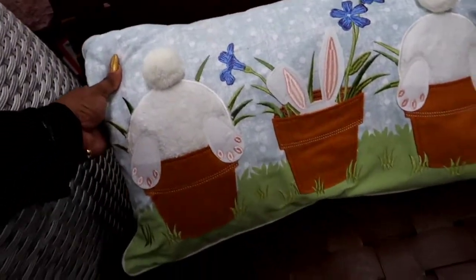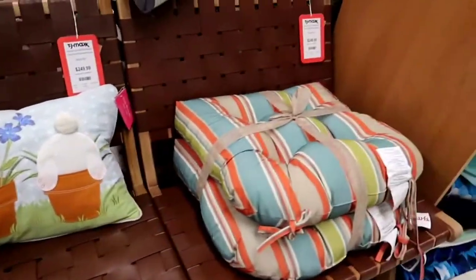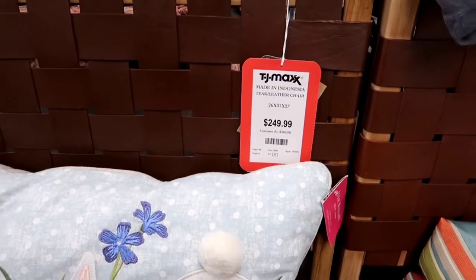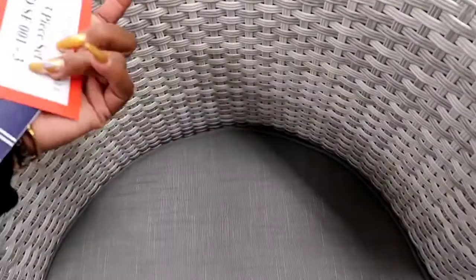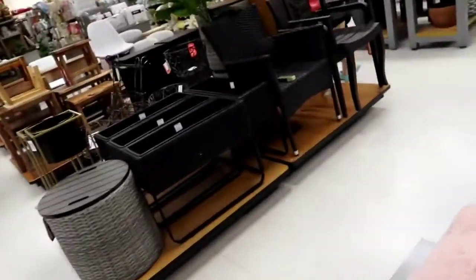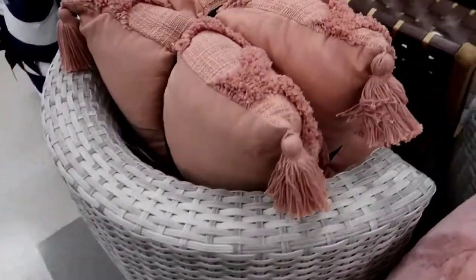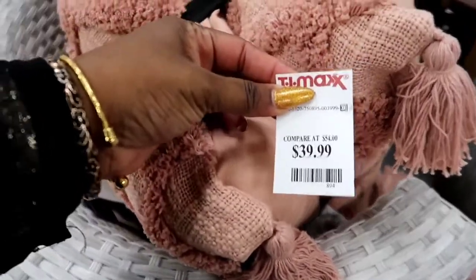Look at this cute pillow — I thought it was so adorable for outside. The little bunnies were in their flower pots, and it's $16.99. And it's some outdoor furniture. $2.49. Those are pretty decent chairs for the outdoors if you have a nice patio. It's a Nautica chair — I think it was $2.49 also. These pretty pink pillows for the outdoors, for your patio — they're really pretty. And that price is $39.99 — you can't beat that.